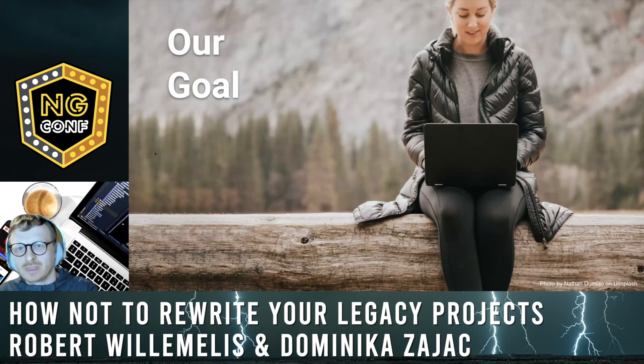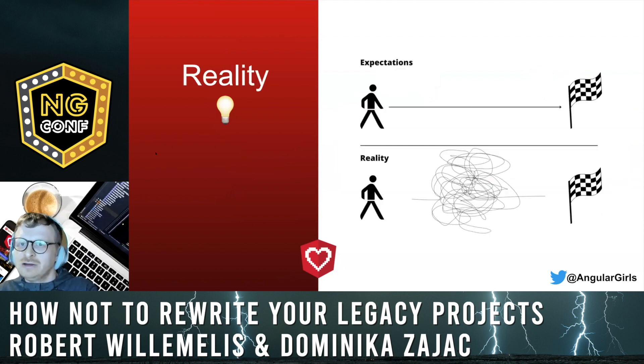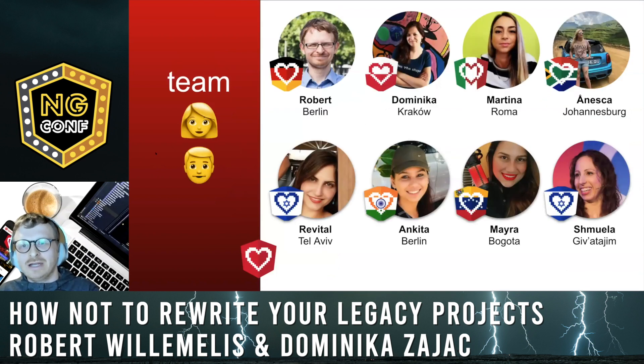Now you know us — time to get to know our project. ng girls is an initiative to help women from all around the world learn programming in Angular. But the website was written first in Jekyll — quite surprising, don't you think? In March last year we decided to fix that, and here our story begins. Reality doesn't always look like plans, but fortunately we had a great team of voluntary developers from all around the world — from Europe to America to Africa.